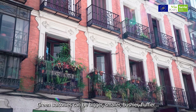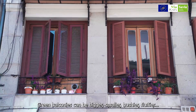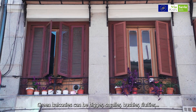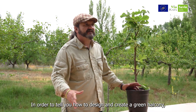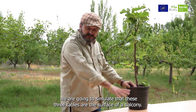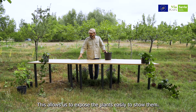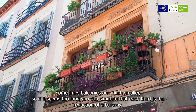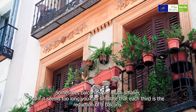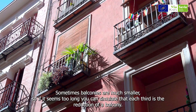Los balcones verdes pueden ser más grandes, más pequeños, los podemos tener más tupidos, los podemos tener más esponjados. Para contaros cómo diseñar y crear un balcón verde, vamos a simular que estas tres mesas son la superficie de un balcón. Esto nos permite ir exponiendo las plantas con facilidad para que las veáis. Si fuera demasiado largo, porque en ocasiones los balcones son mucho más pequeños, tendríamos que simular que cada uno de estos tercios sería la reducción de un balcón.